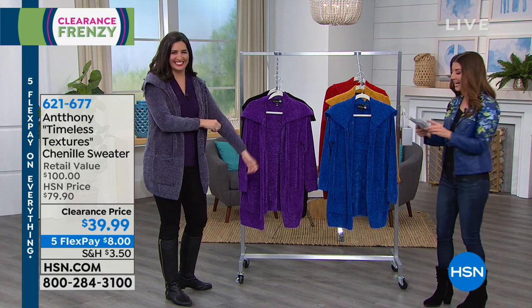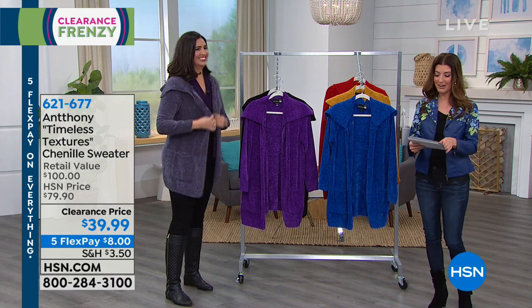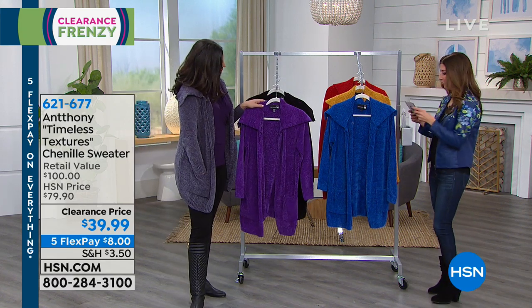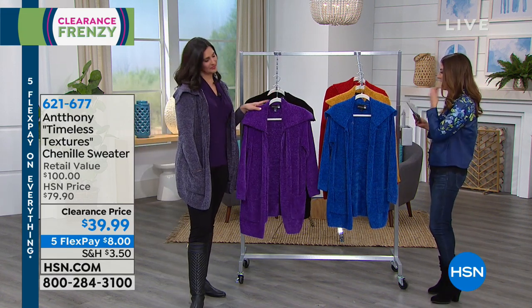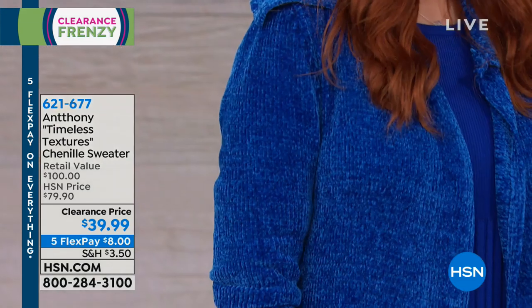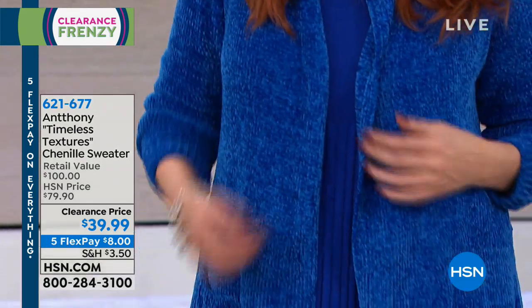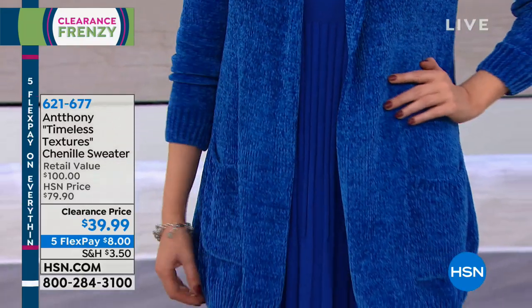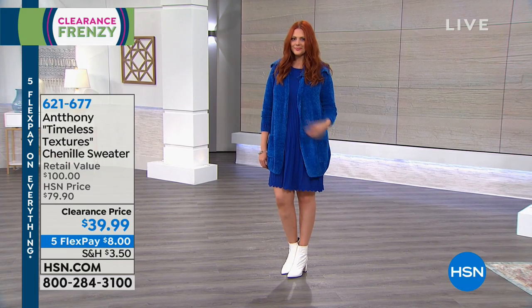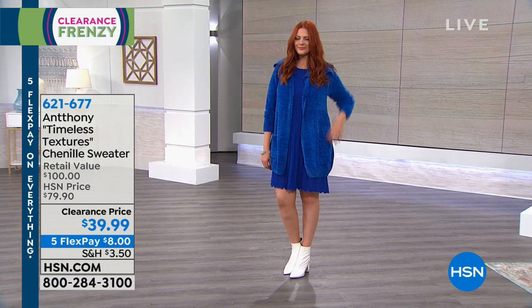Let's talk Anthony — another exclusive line only at HSN. Anthony is a visionary who studied in Paris and brings gorgeous fun designs. This is all about chenille. Chenille is actually a French word meaning caterpillar because it's so soft and fuzzy with those little tufted velvety yarns. We have a new low clearance price — it's now 50% off. It's another customer pick, which means it's getting rave reviews.